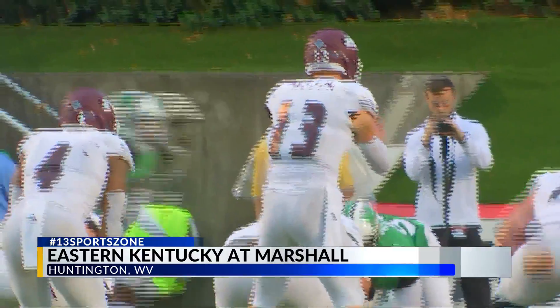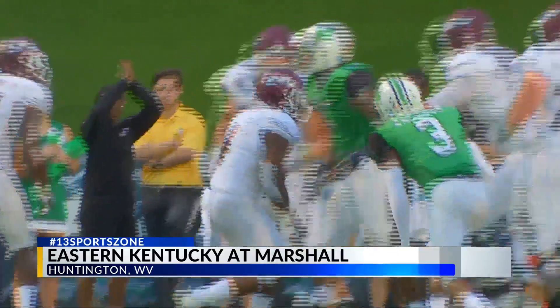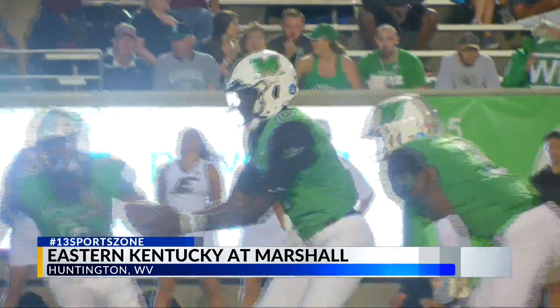In the second quarter, Dakota Allen handing it off to LJ Scott. Check this out — Scott flipped and tumbles across the goal line, still cuts for points. Nice hit, gets EKU on the board. 13-6 after a failed two-point conversion try.